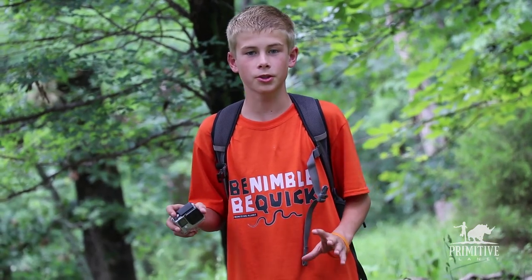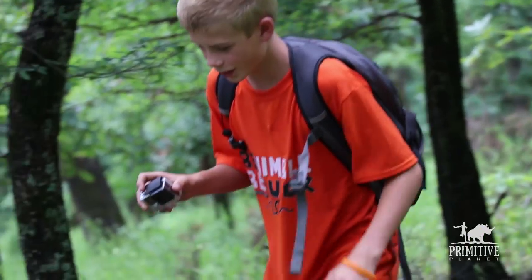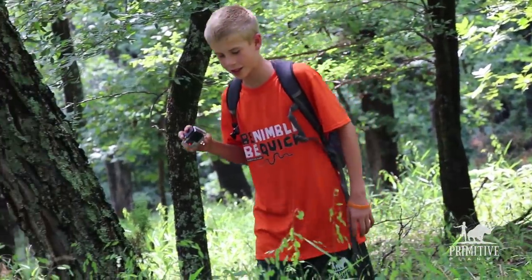Hey guys, welcome to Wild Sides. Today we'll be learning how to avoid ticks. Let's get right to it. First, let me show you the wrong way. Here ticky ticky, come here ticky ticky ticky.